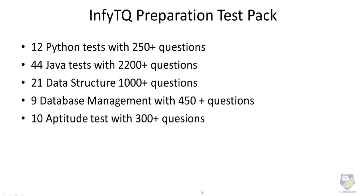To help you prepare, we have launched an NFTQ preparation test pack series consisting of nearly 12 Python tests, 44 Java tests, 21 data structure tests, 9 database management tests, and 10 aptitude tests. These questions will help you prepare for the qualifier round. The registration link is in the description of this video.